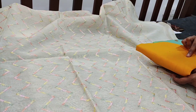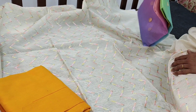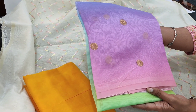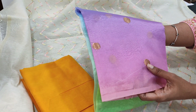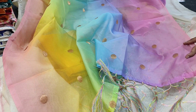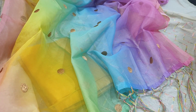It is teamed with mango yellow silk cotton bottom. The highlighting part of the set is a dupatta in organza — it's a multicolour organza dupatta with copper zari woven butas all over. A beautiful piece in rich premium organza fabric with copper zari woven butas and simple colourful tassels.